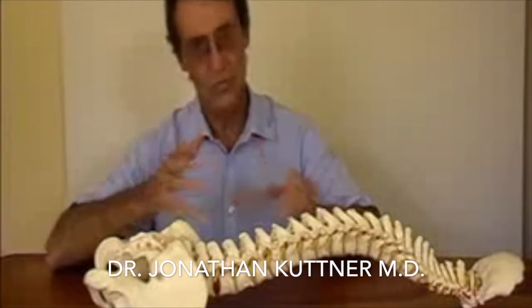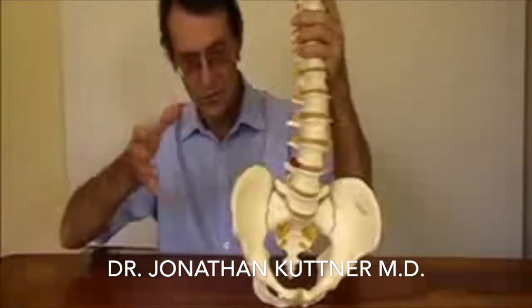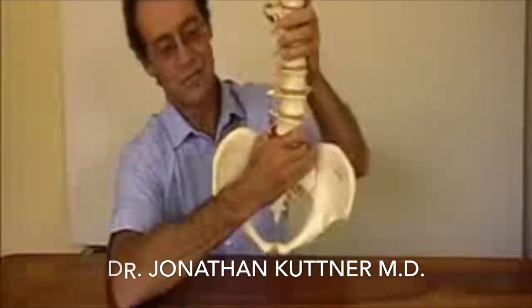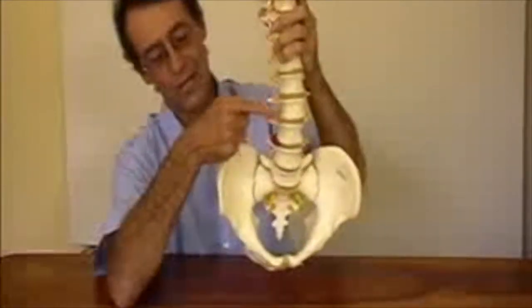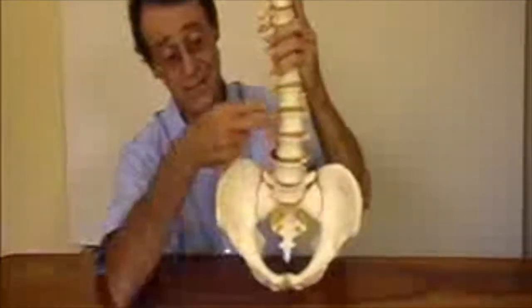It starts with a movement. Here's the spine. The movement is usually a twist and a stretch. So you've twisted and you've stretched, and when you do this movement, the structure that gets stressed is the disc.